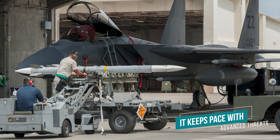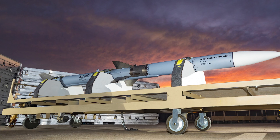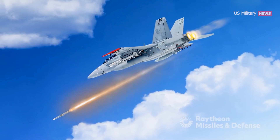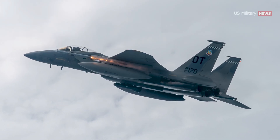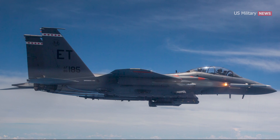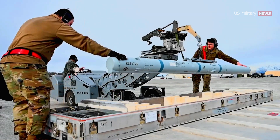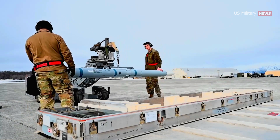It keeps pace with advanced threats. Raytheon is driving a new capability into the AMRAAM missile with F-3R, a form, fit, and function refresh using modeling to design, analyze, verify, and validate the system. The F-3R missile will have improved guidance circuitry and software to address rapidly evolving threats. The US Air Force has completed the first in a series of guided live-fire tests for F-3R, moving it one step closer to initial operational capability. In lockstep with F-3R, the system is getting additional capability with software updates known as System Improvement Program 3 (SIP-3) to improve the weapon's guidance, range, and performance.